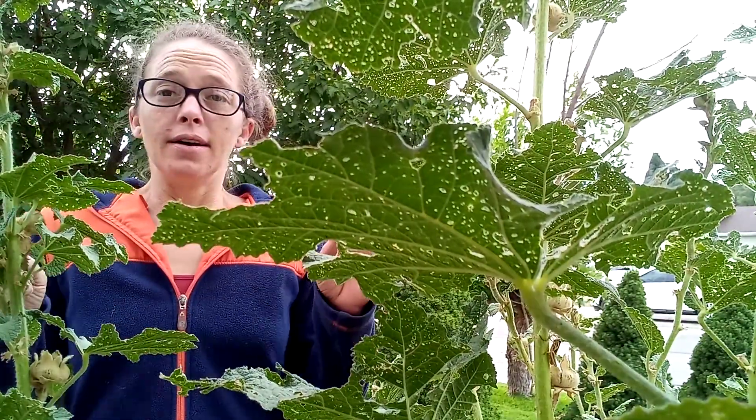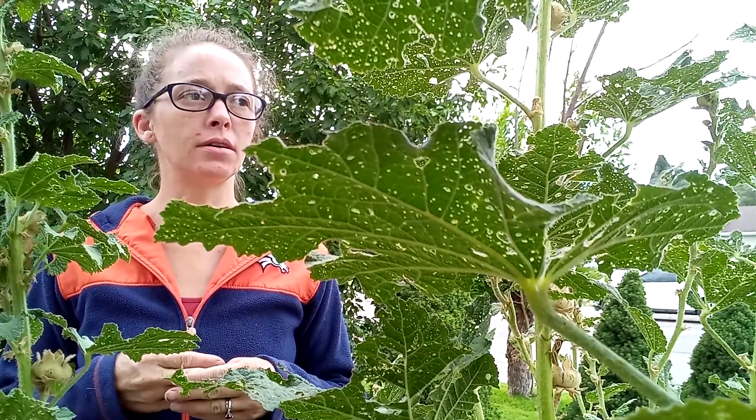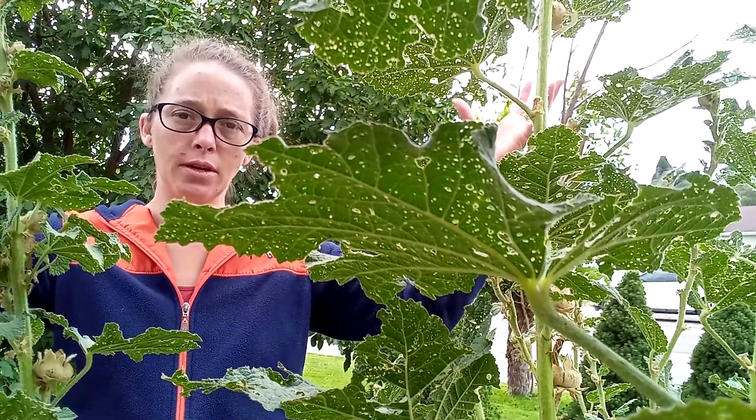First, they're seeding. The hollyhock is a biannual — it's actually called a biannual because it takes two years to grow. It'll grow like a little bushy thing, and then the following year it'll grow bigger.